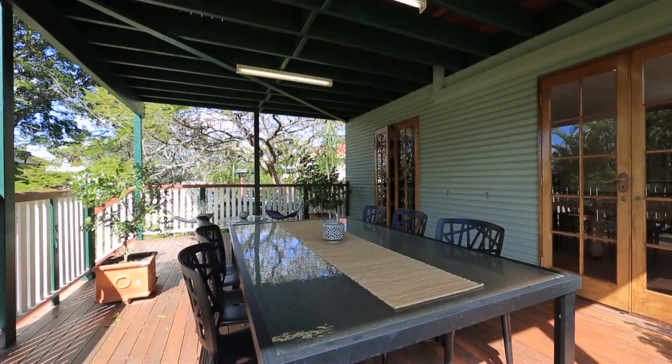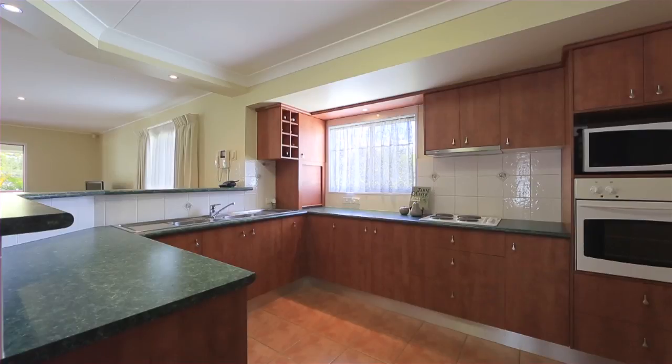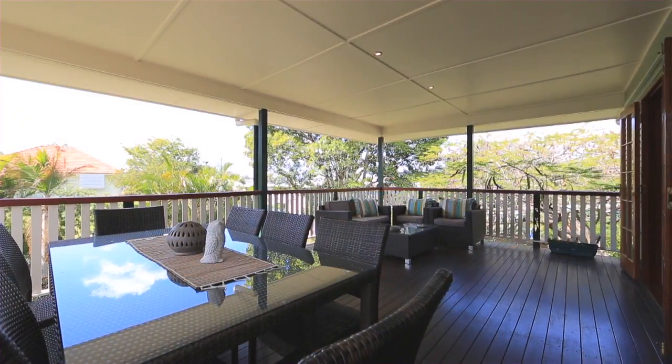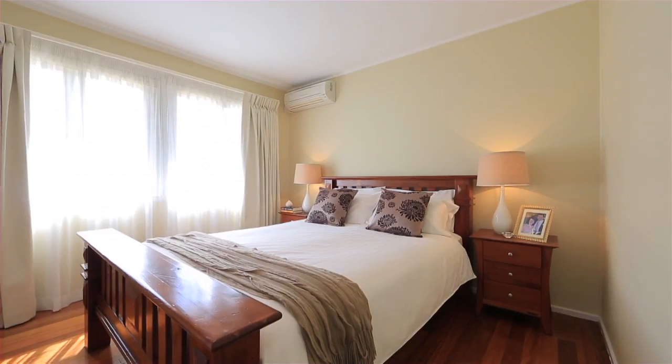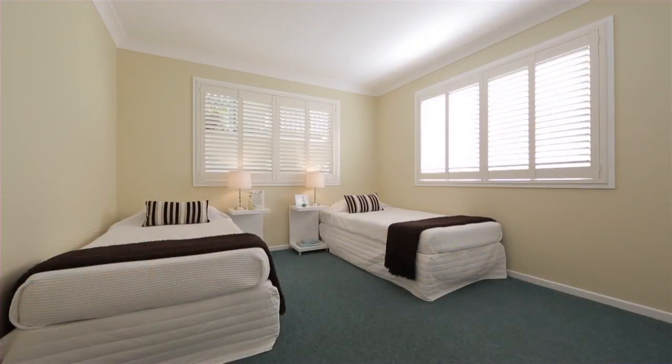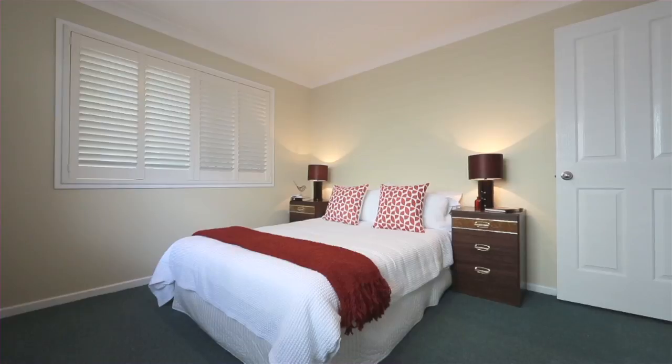In a premium tree-lined street, this striking home is complete with large kitchen, spacious open plan living with generous outdoor entertaining areas and dual living spaces. This family home offers plenty of character and is ideally located in a family friendly area close to schools, parks, transport and shops.